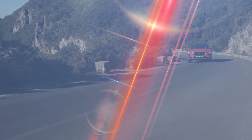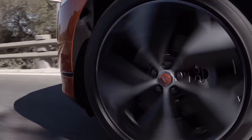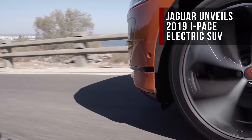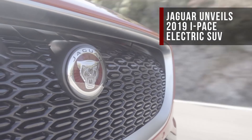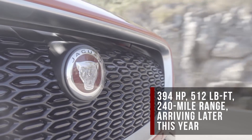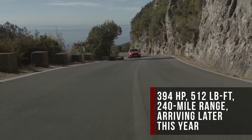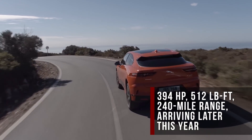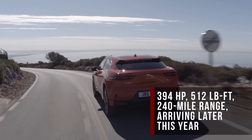The Jaguar I-PACE is also here, and not much has changed since the concept. This all-electric SUV packs two electric motors for a net output of 394 horsepower and 512 pound-feet of torque, which is good for a 0-60 run of about 4.5 seconds. It'll go 240 miles between charges.